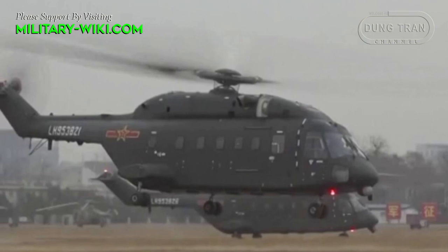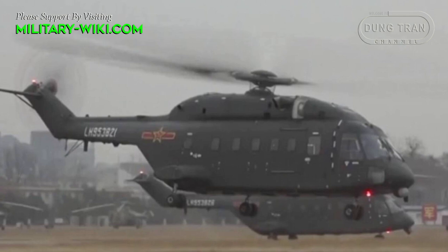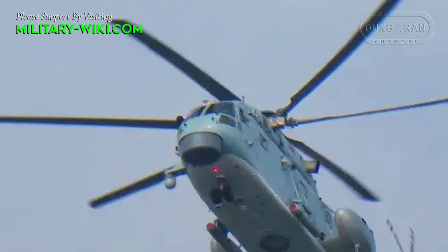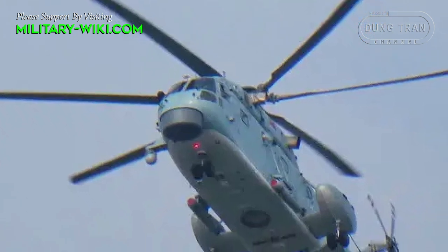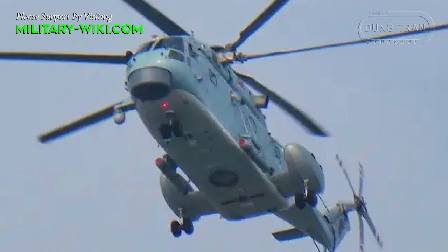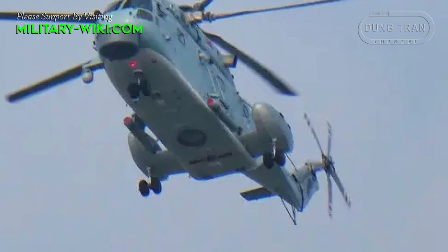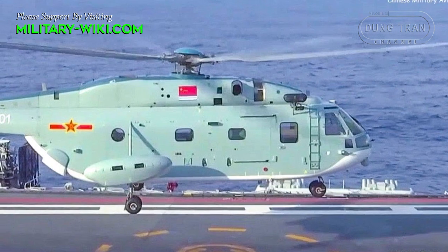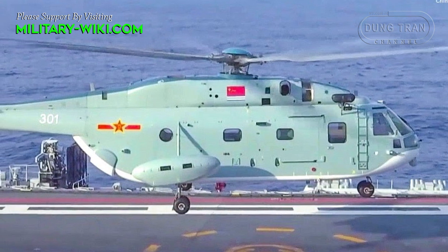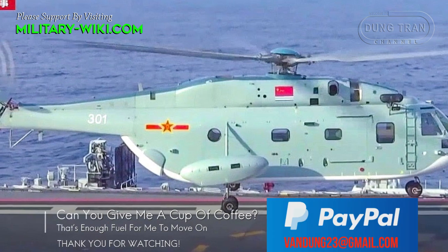The Z-18 is available in several variants. The Z-18A is a utility variant for the Chinese Army. The Z-18F is an anti-submarine warfare variant with a chin-mounted surface search radar, dipping sonar, and may be equipped with up to 4 lightweight torpedoes and 32 sonar buoys. The Z-18J is an airborne early warning variant developed for the Chinese Navy, featuring a redesigned rear door with a retractable radar antenna.